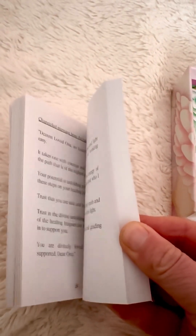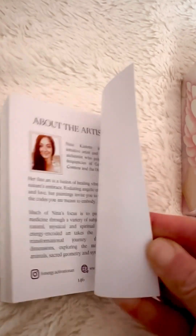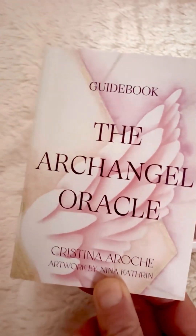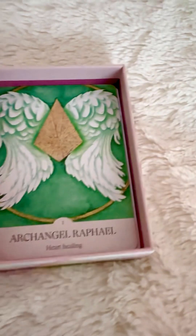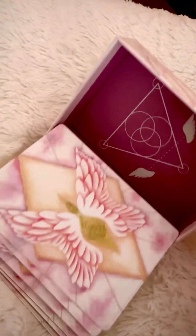Stay tuned for the end of the stories because I think I will be pulling a card of the day for the collective. I just cleared it, did a little energy clearing from all of the energies that it might have picked up in transit. And look at that — it's just so gorgeous.